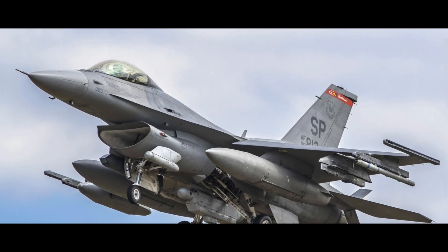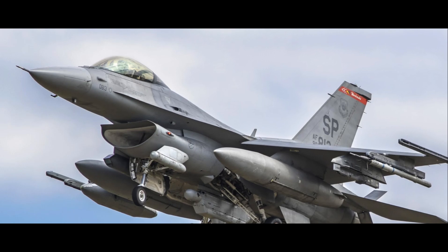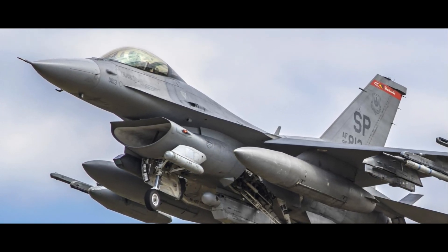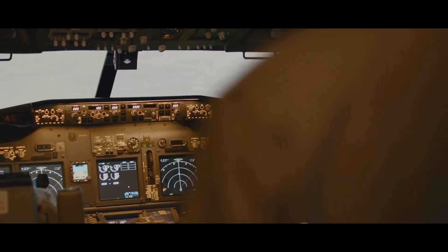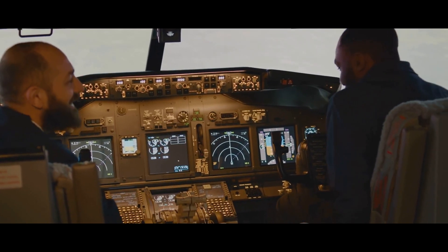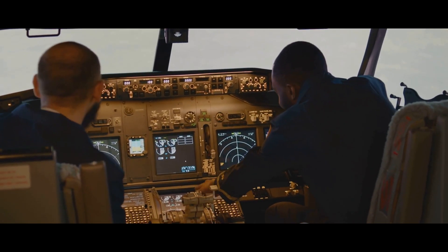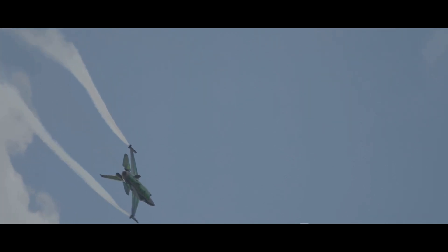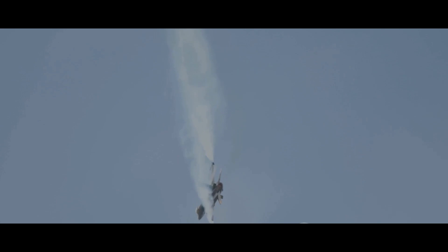The F-16's advanced avionics — including a heads-up display and a radar warning receiver — provide the pilot with vital situational awareness. A bubble canopy offers an unobstructed view of the surroundings, ensuring the pilot is always one step ahead of the enemy. Lastly, the F-16 is cost-effective; its relatively low acquisition and operation costs have made it a popular choice among many nations.